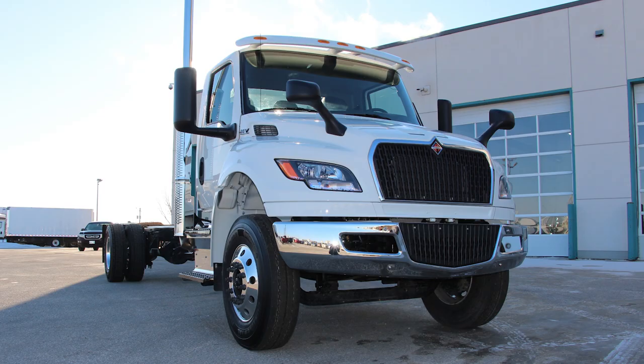These are just some of the key features that make the new International MV a clear favorite. To buy or lease the new MV at Maxim Truck & Trailer today, visit MaximInc.com.